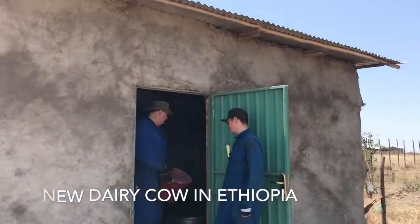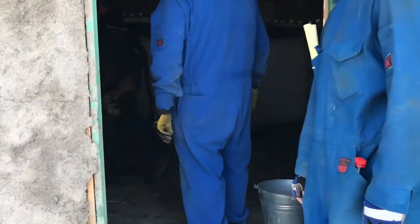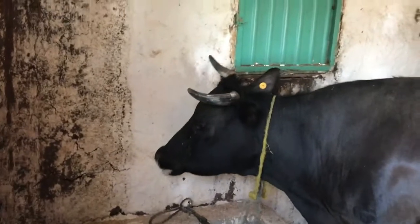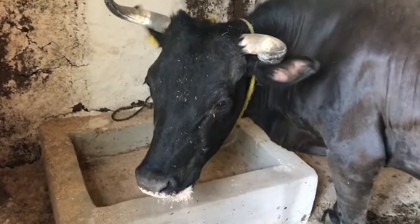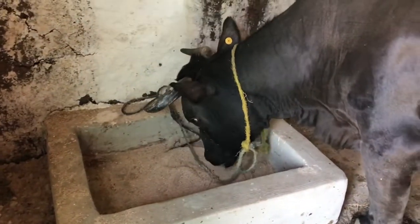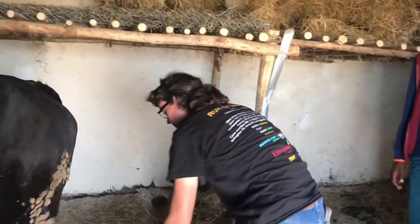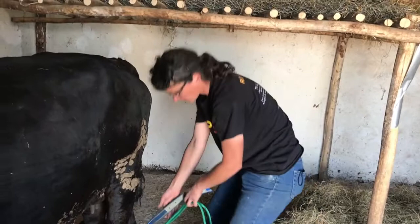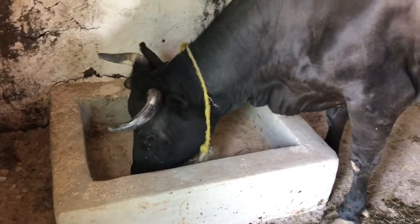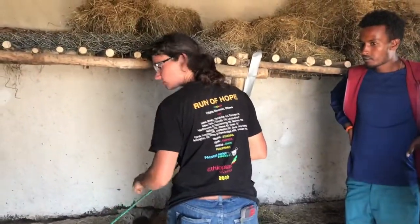We're in Ethiopia at our dairy barn and our dairy cow just arrived in the last couple of days, under the supervision of Erin. Here she is eating some concentrate — she looks pretty healthy and happy. Erin is a veterinarian from Oregon. This cow is a hybrid mix, some kind of Ethiopian breed, and she's eating some concentrate right now.